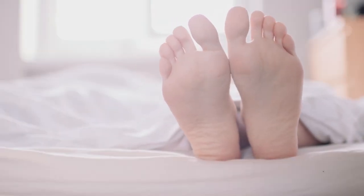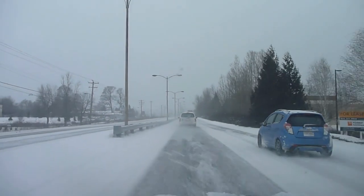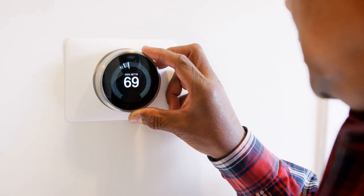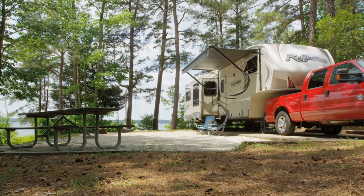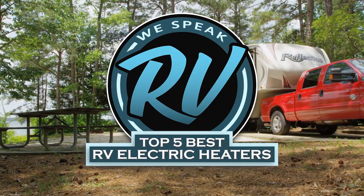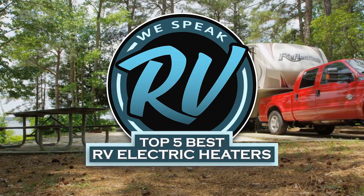Hello everyone! If comfort is your priority and you plan on traveling in your RV in cold weather, then you might consider investing in an electric heater. An electric heater will keep your vehicle warm and cozy so you can travel in comfort. There are a number of options on the market, which makes it difficult to choose the best one. In this video, we compiled a list of the top 5 best RV electric heaters on the market today. Be sure to watch till the end for our best recommendation.